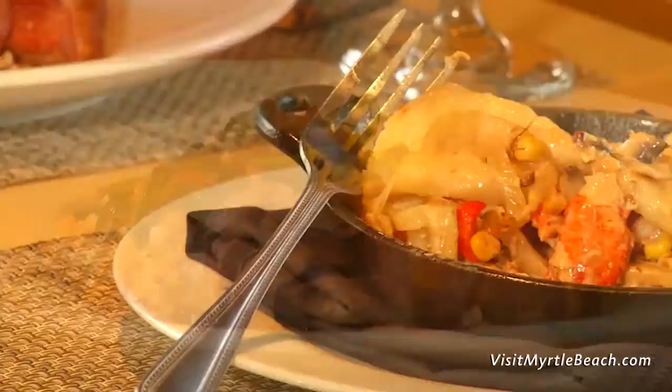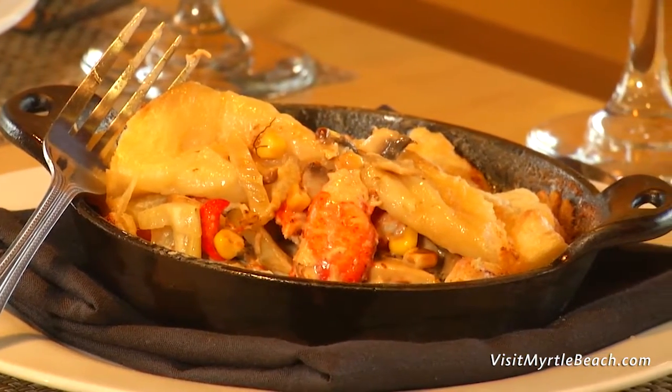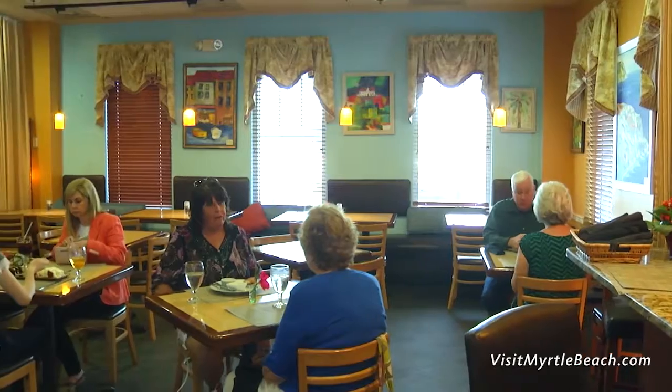I would say it's simple. I like to use simple ingredients — not too many in one dish. I think a lot of times chefs put way too much stuff in their food and certain flavors get lost. So I try and keep it as simple as possible, as fresh as possible. Dishes like their pan-seared duck or lobster pot pie have helped Croissants become one of the most popular restaurants along the Grand Strand.